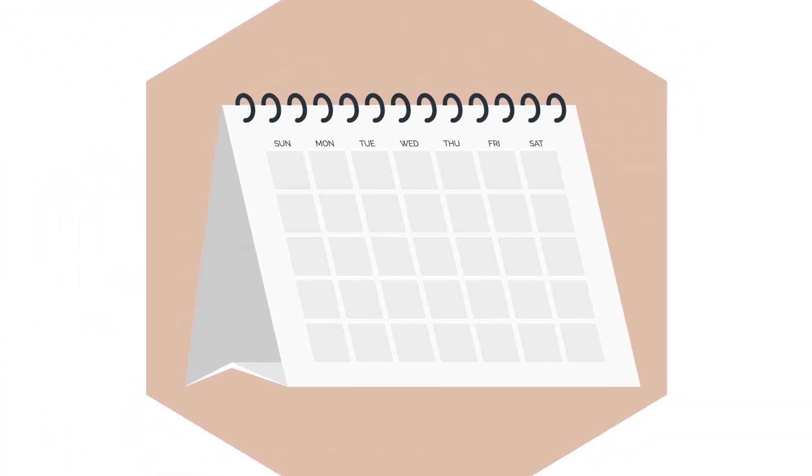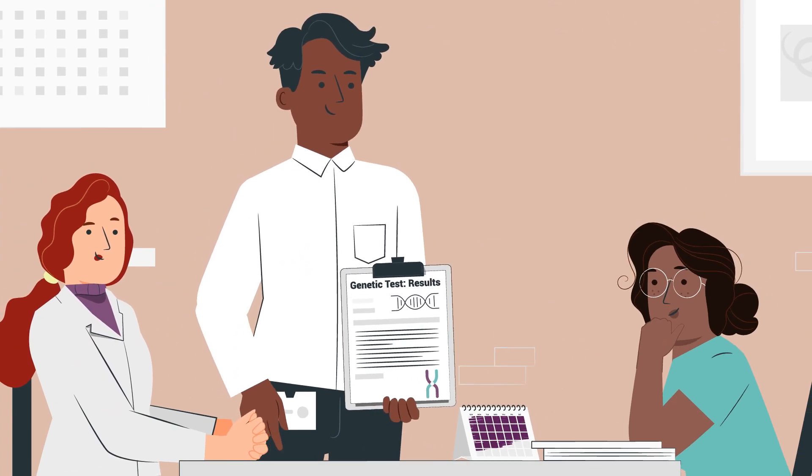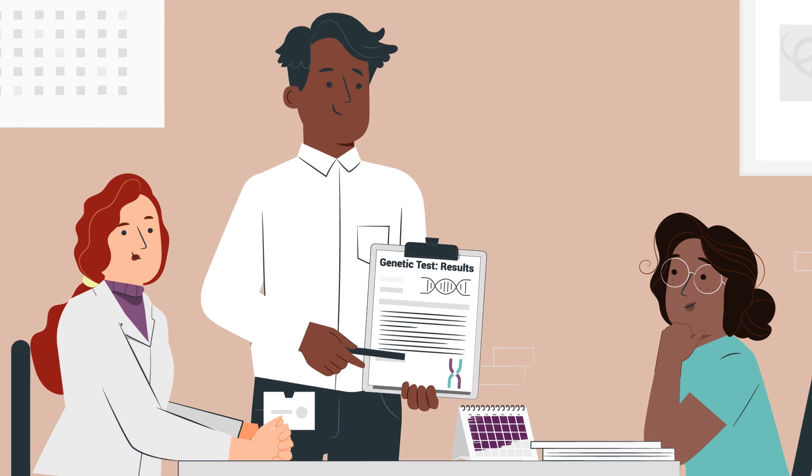Some tests are performed within a few days and some take a few weeks. The lab will send results to your doctor, and your doctor or genetic counselor can review them with you.